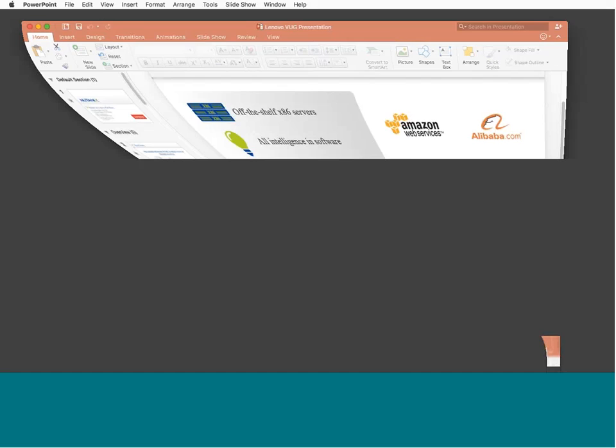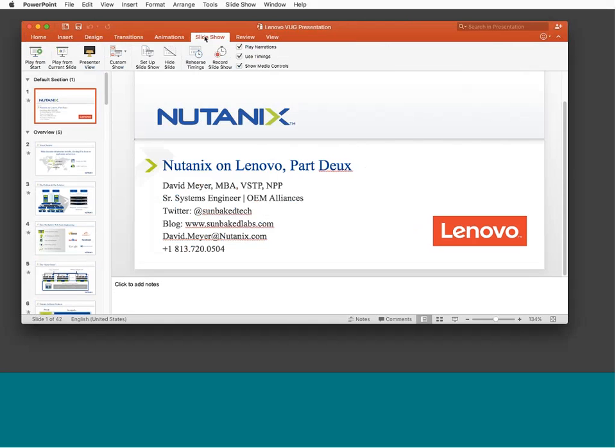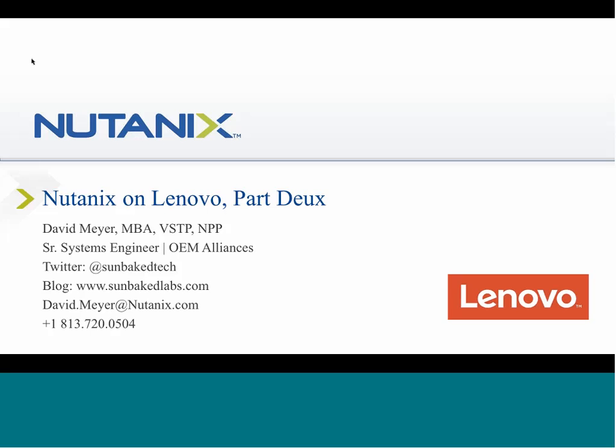Hi, good morning, I'm David Meyer. Good morning, Sam Montoya here. How are you? Good. Can you see my screen? I do. Are you David? I am. Welcome to the April 21st virtual users group. We have David Meyer, System Engineer with Nutanix, on to present to us today.